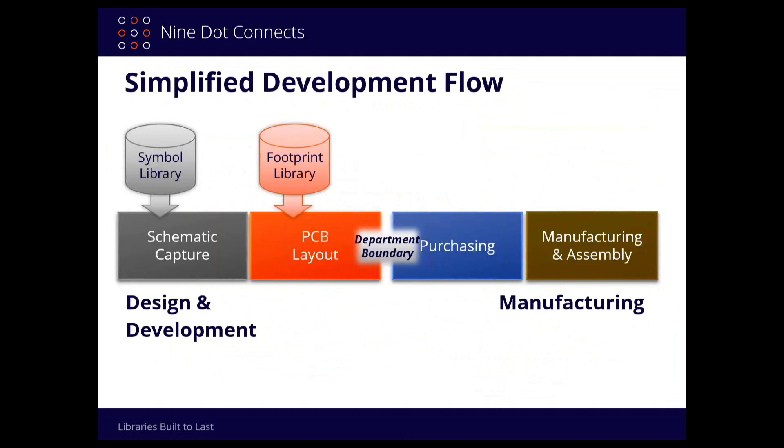If you look at this process, we have a symbol library for schematic capture and a footprint library for the PCB layout, and really only those two domains. Believe it or not, we're dealing with different domains, and I'll talk more about what we mean by domains in a couple of minutes.